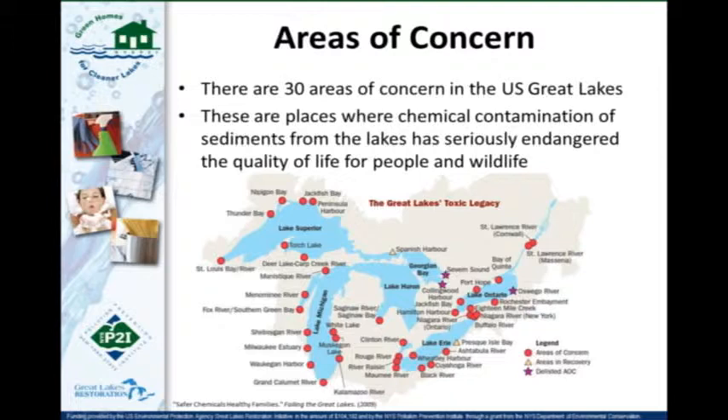Just like the other webinars in our series, this Green Homes for Cleaner Lakes series is sponsored by both the Pollution Prevention Institute and the U.S. EPA through the Great Lakes Restoration Initiative. The goal of the webinars and in-person workshops is to educate consumers about things we can do at home that are affecting water quality. This map shows the 30 areas of concern in the U.S. Great Lakes Basin — areas where chemical contamination has endangered wildlife, people, or both — and the ultimate goal is to eliminate or delist these areas of concern.